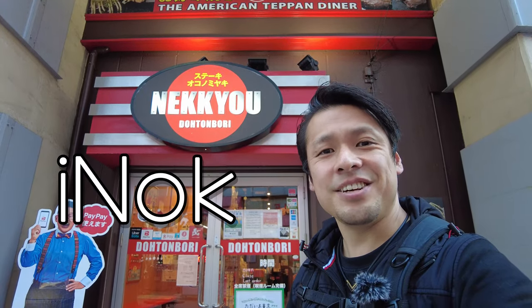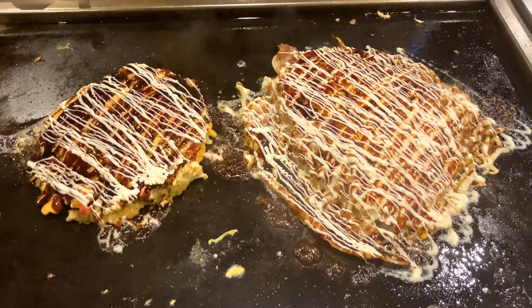Hi everybody, this is Aino. In this video, I share Okonomiyaki in Nekkyo Dottomori. Let's go!